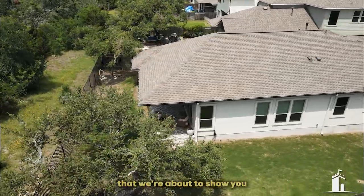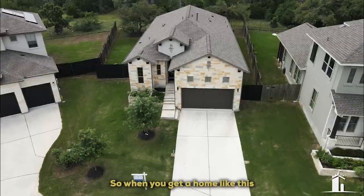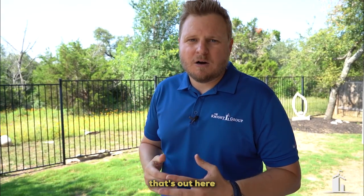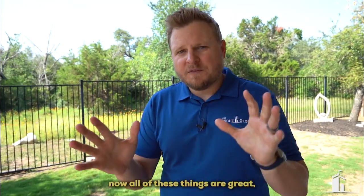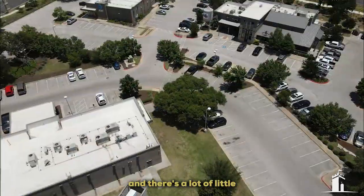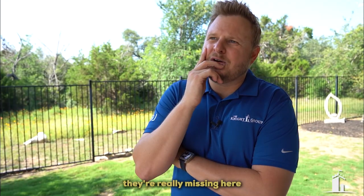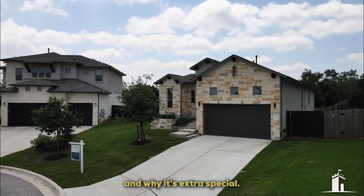This home is on a greenbelt. One of the coolest parts about moving to Austin is being on a greenbelt — you can sit here, watch deer, watch all the wildlife, and not have anybody bothering you. You can even hear the chimes in the wind. If you're going to be in a community, you also want a great community feel and things to do. There's the Alamo Drafthouse here, a bunch of new restaurants, and great places to eat. Plus HEB — everybody knows HEB is the best in Texas. Let's go show you this house and why it's extra special.